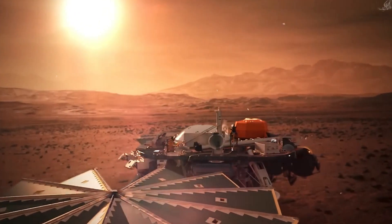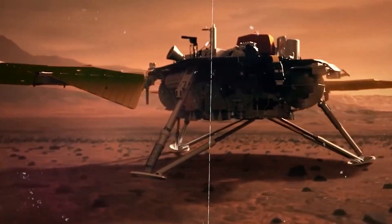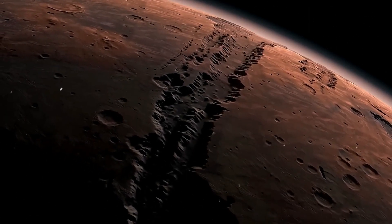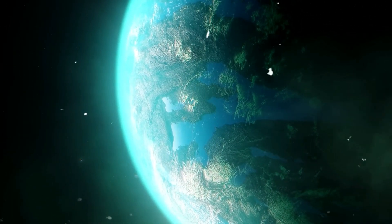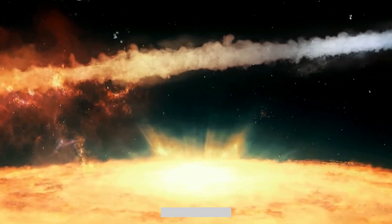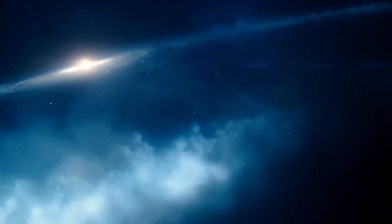The InSight mission, which explored Mars for four years and concluded in December 2022, collected valuable data that will continue to shape our understanding of planetary formation and evolution for many years. It highlights the lasting importance of scientific exploration and discovery. Recently, astronomers also discovered a star that devoured its own orbiting planet — make sure to check out that video too.